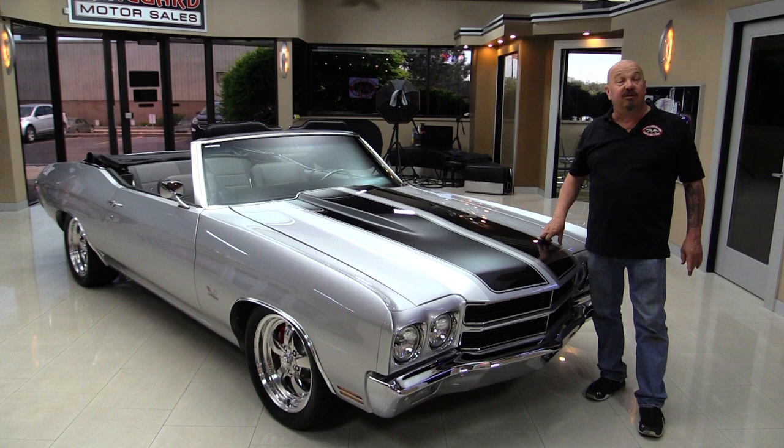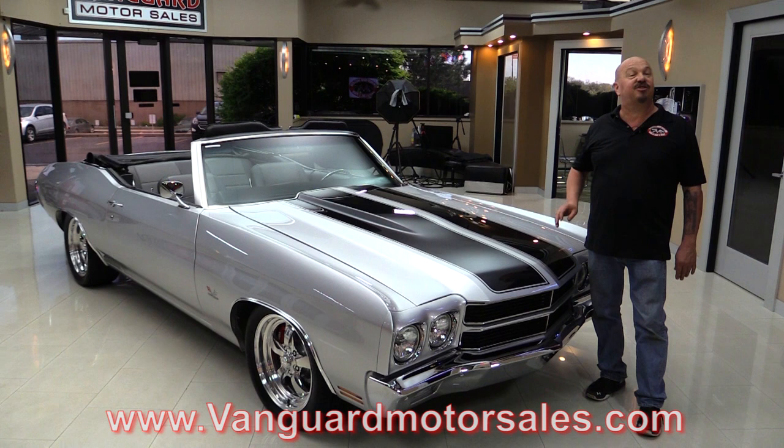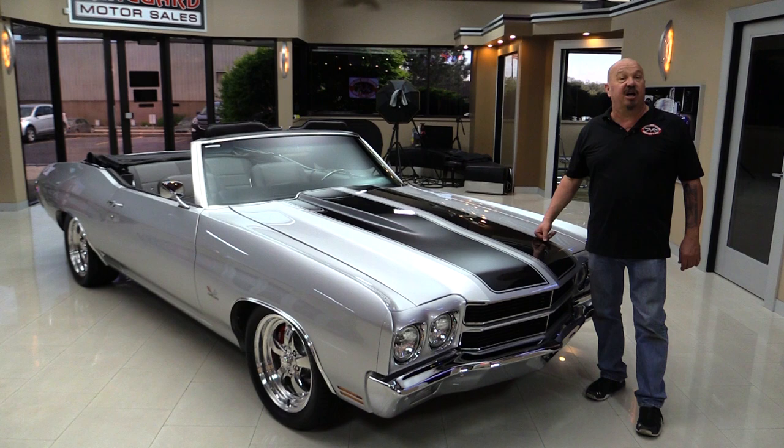Go to our website at VanguardMotorSales.com. We'll put it up on the lift so you can check out the bottom side. We're going to take a look at the 502, look inside the trunk, the custom interior. We're going to show you everything you need to see so you can make a great decision on your Chevelle convertible investment. Come on up and we'll fire this 502 up.